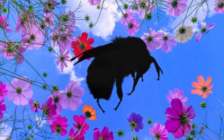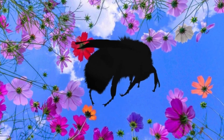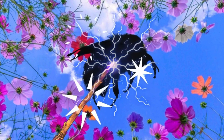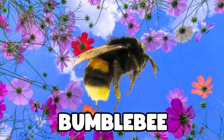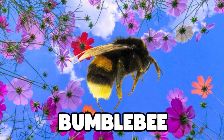Hmm, what could this next one be? I'll give you a clue — it's soft and fluffy. Are you ready to have a look? Magic, magic, make the bug appear. Oh, look, it's a bumblebee. It's so soft and fluffy. How cute!